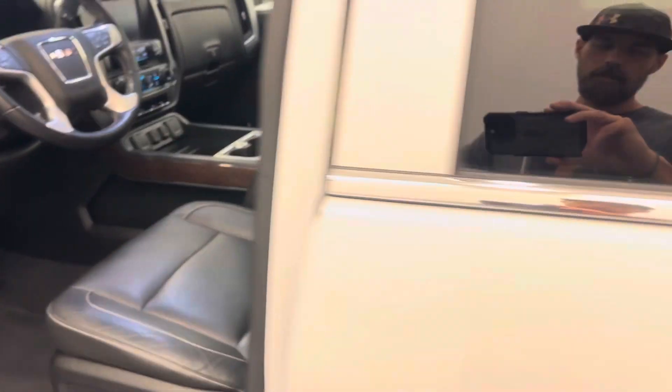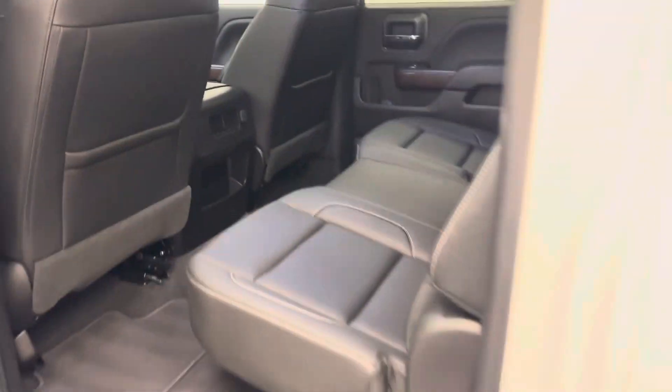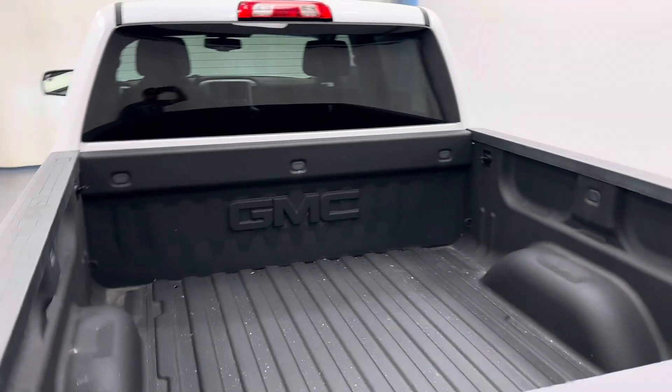Power sunroof. Black leather interior. Second row seating capacity for three with a 60-40 split bench seat. 18-inch wheels and factory sprayed box liner.